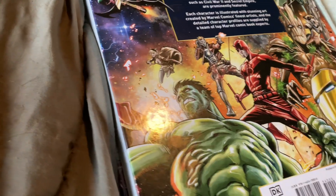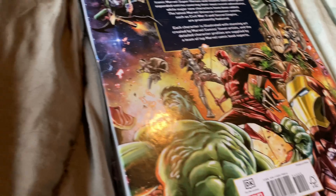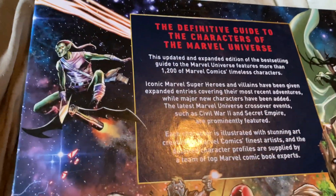I picked these up at Books-A-Million up around where I live — but I'm not gonna say where I live. Let's check the Marvel one and see what's on the back of it.